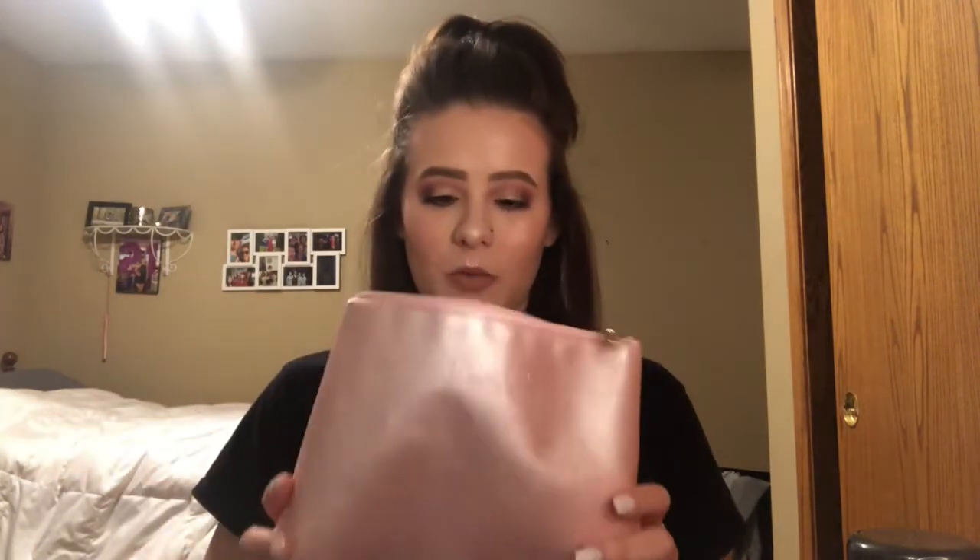I showed you what I carry my brushes in, but I forgot to show you what I carry my makeup in. This is my makeup bag — I have a few, but this is just the one I keep reaching for. Maybe it's because it's a deep one and you can fit a lot in it. But yeah, that is it for now. I will see you guys in my next video — talk to you later, bye guys!